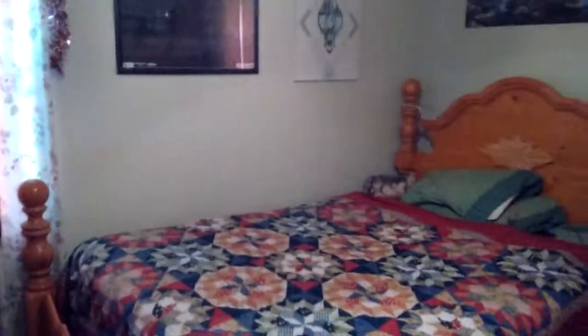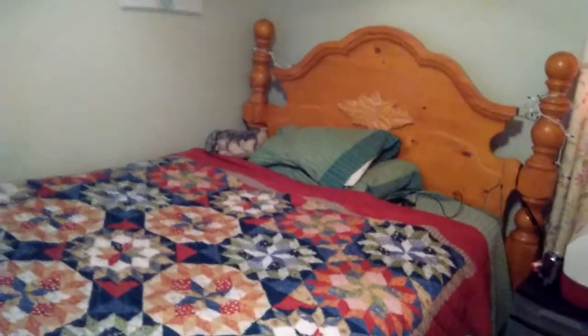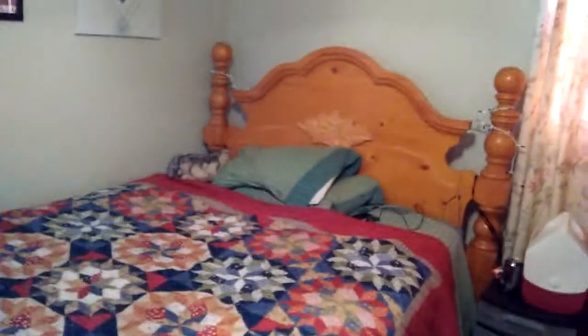Alright, what's going on guys, Doug here. This is going to be my official room tour of 2017. I'm going to have to be a little quiet because my cousin's in the next room sleeping and he's sick.